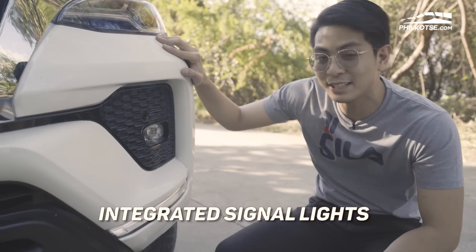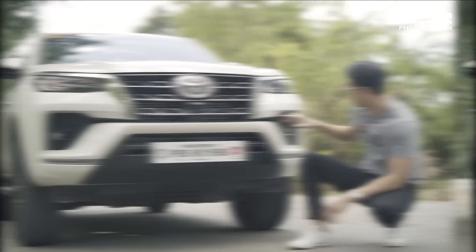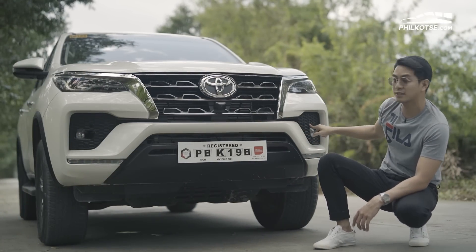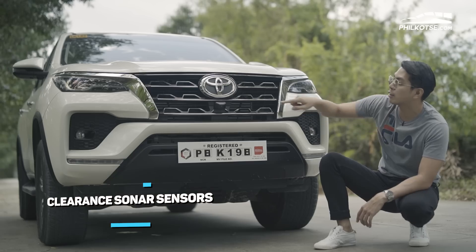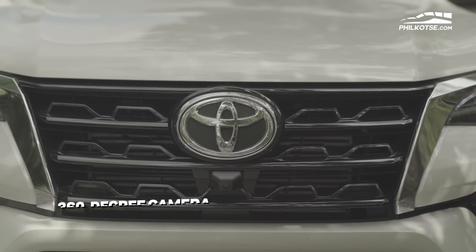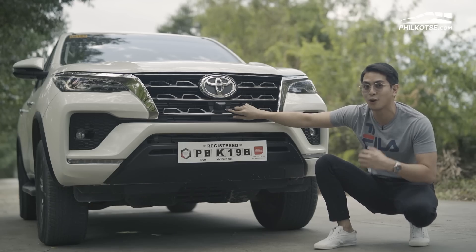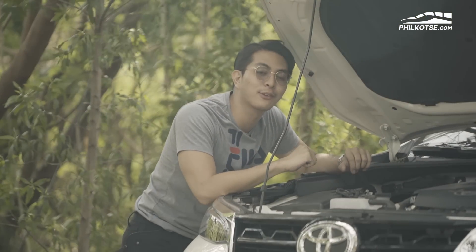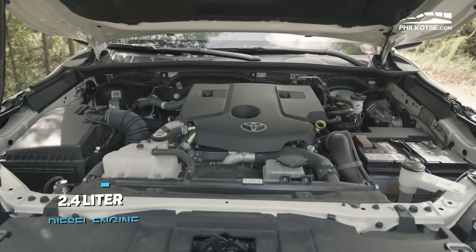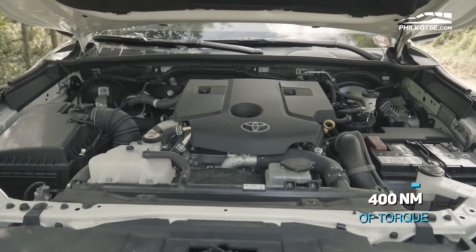The signal lights are integrated here and they're LED as well. We also have parking sensors that Toyota blessed us with, all the way to the very right. On the grille, there's a 360 camera that's part of this whole new feature by Toyota, so you're protected on all sides. The 2021 Fortuner V is powered by a 2.4-liter diesel engine that makes 148 horsepower and 400 Newton-meters of torque.